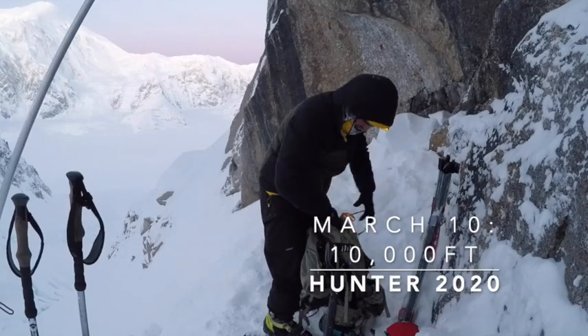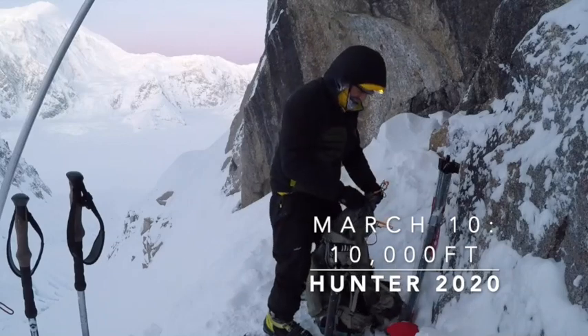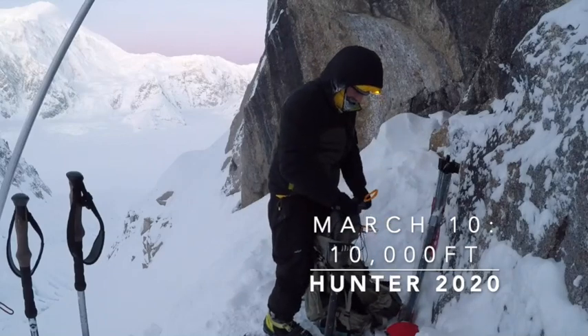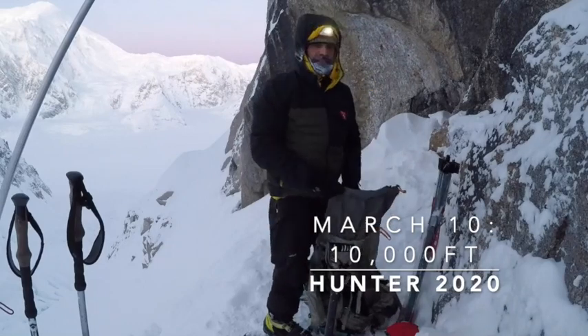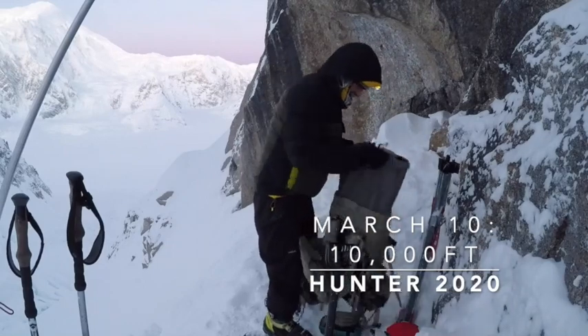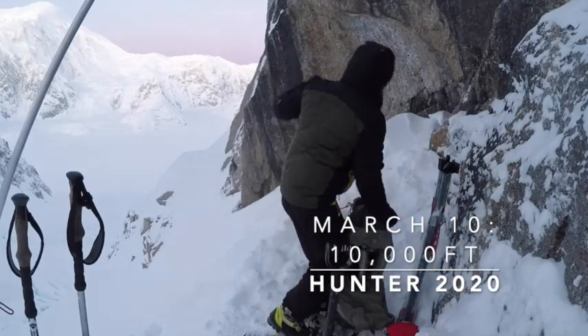We're still in the tent, three of us in a two-person Terra Helleberg. It's handling the winds okay. We are currently in a windstorm, blowing about, gusting about 40, but clear skies, which is good.